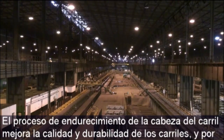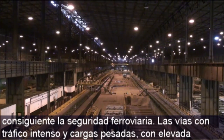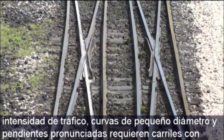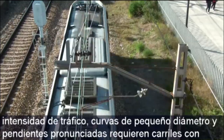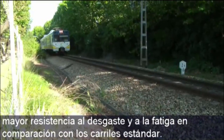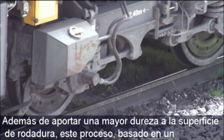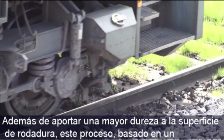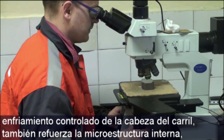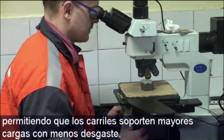The head hardening process improves rail quality and durability and consequently increases railway safety. Rail tracks for heavy haul with high traffic intensity, small radius curves and steep inclines require rails with increased wear resistance and reduced rolling contact fatigue compared to standard rails. In addition to providing a harder rolling surface, this process based on controlling cooling of the rail head also reinforces the internal microstructure allowing rails to withstand heavier loads with less wear.